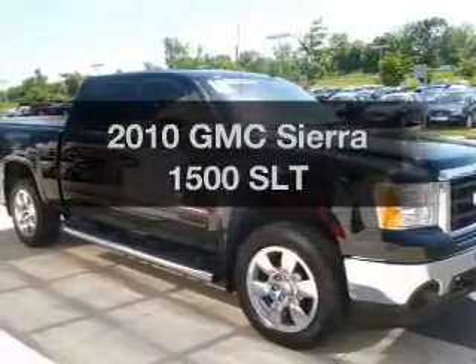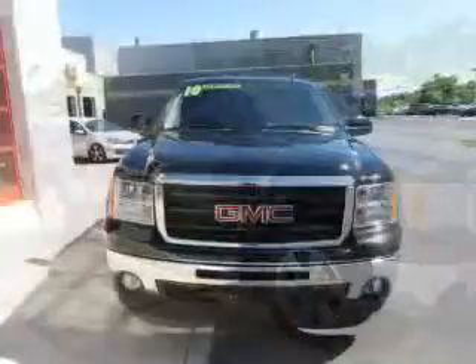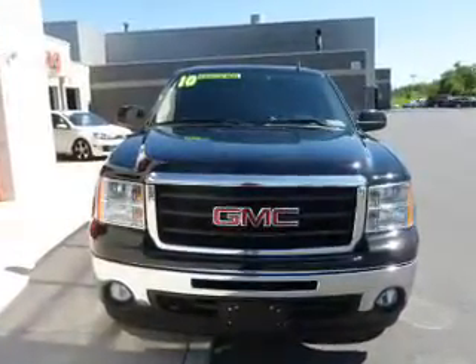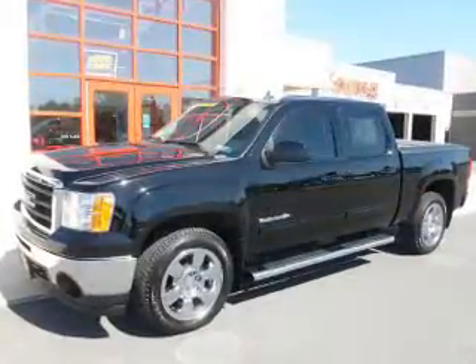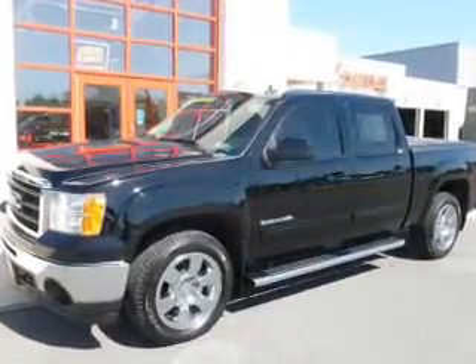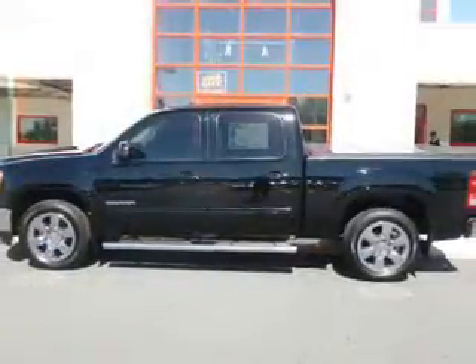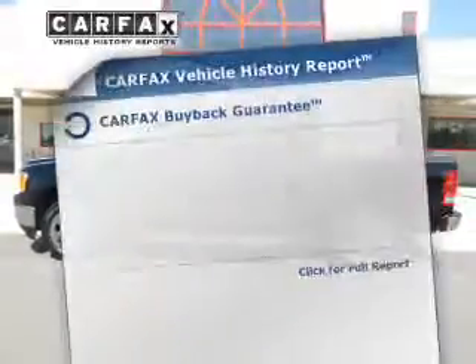Imagine yourself in this 2010 GMC Sierra 1500. If you're looking for a first-rate auto, this one could be yours today. The powertrain includes four-wheel drive with a powerful eight-cylinder engine that responds smoothly to its six-speed automatic transmission. It brakes safely with the anti-lock braking system, and memory settings are one of the many features.